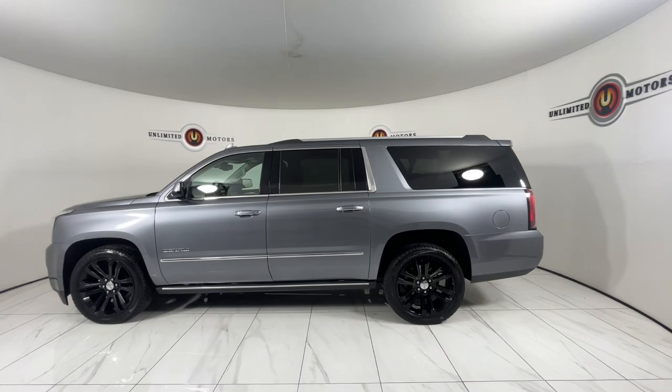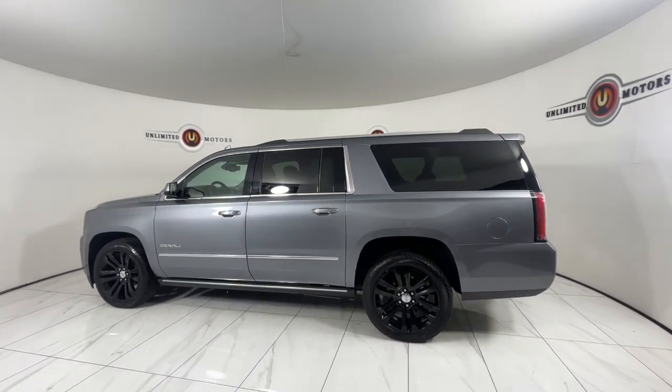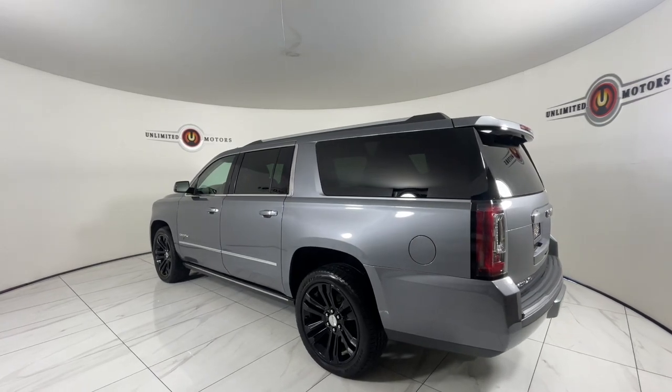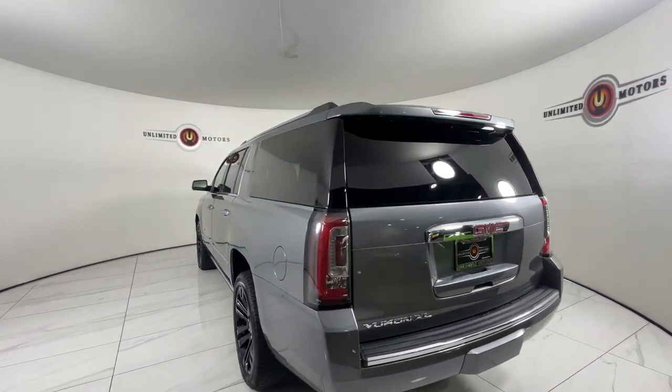Its extended wheelbase and brawny towing capacity make this your go-to vehicle for family adventuring. Take charge of every adventure in this superlative Yukon XL.